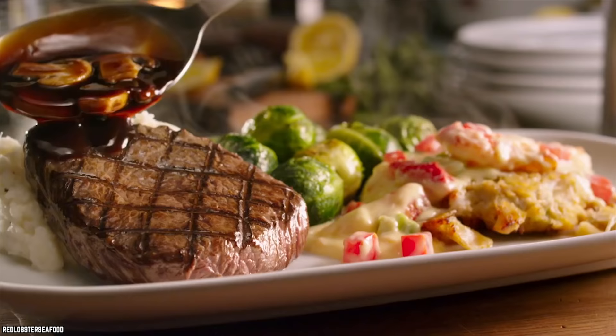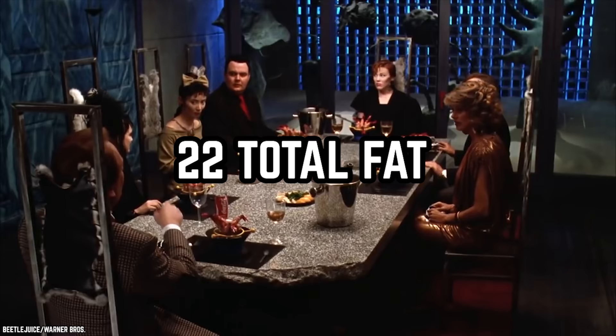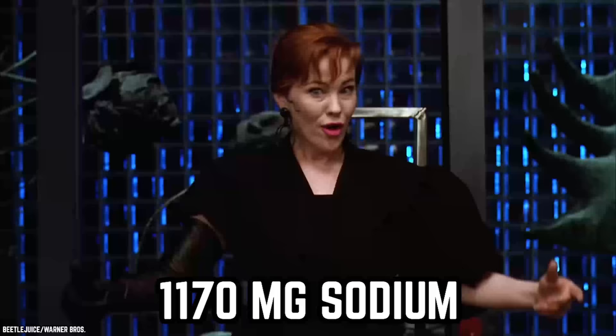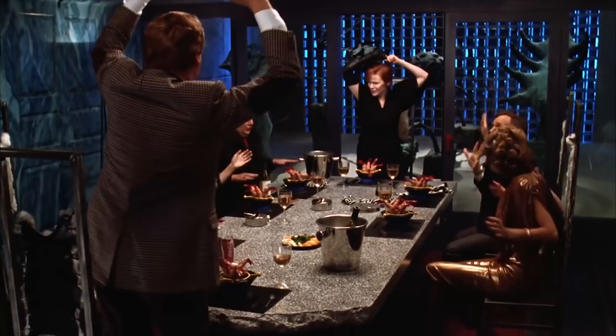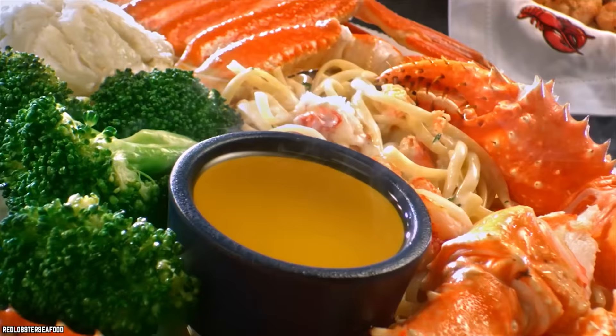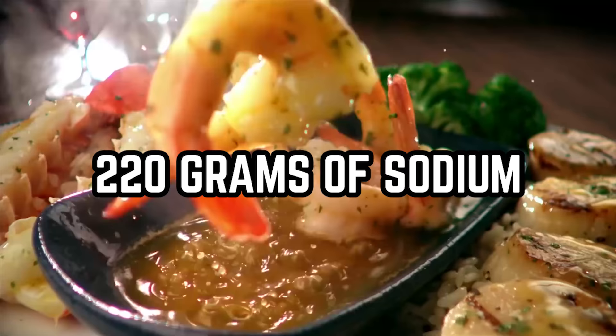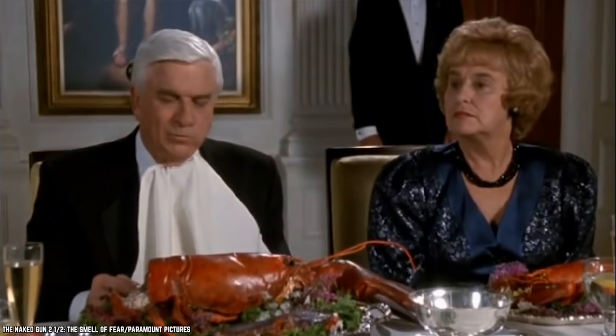You should consider the Filet Mignon. It contains 420 calories, 22 total fat grams — 11 of which come from saturated fat — and 1,170 milligrams of sodium. It also contains 26 grams of carbs, 3 grams of fiber, a couple of grams of sugar, and 31 grams of protein. Broccoli is the ideal side dish at Red Lobster. A single serving contains 40 calories, 0 fat grams, 220 milligrams of sodium, 8 grams of carbs, a couple of grams of sugar, and 3 grams of protein.